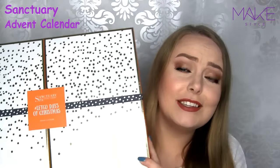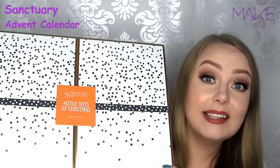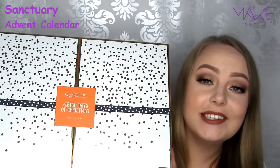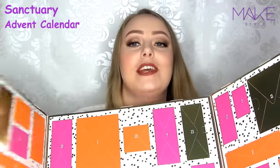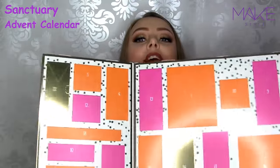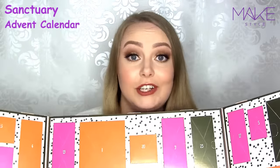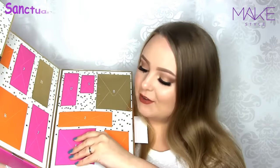The final thing that I got is this huge advent calendar by Sanctuary. Sanctuary is a brand that sells high quality skincare and body products, and that is what this calendar is filled with. It has beautiful purple packaging and inside there's a bag at the top. It hides travel sizes of all their best sellers, so I'm really excited to be opening these in December. I thought I'd open a couple of them right now, just as a little sneak peek.